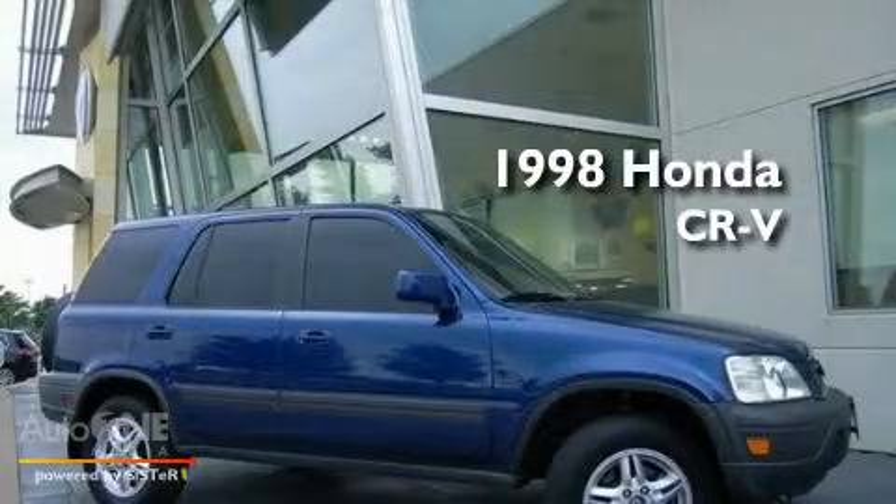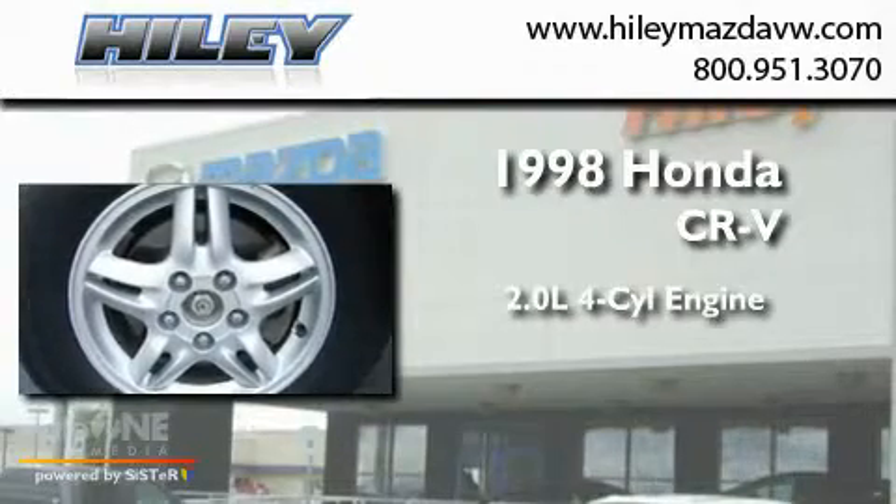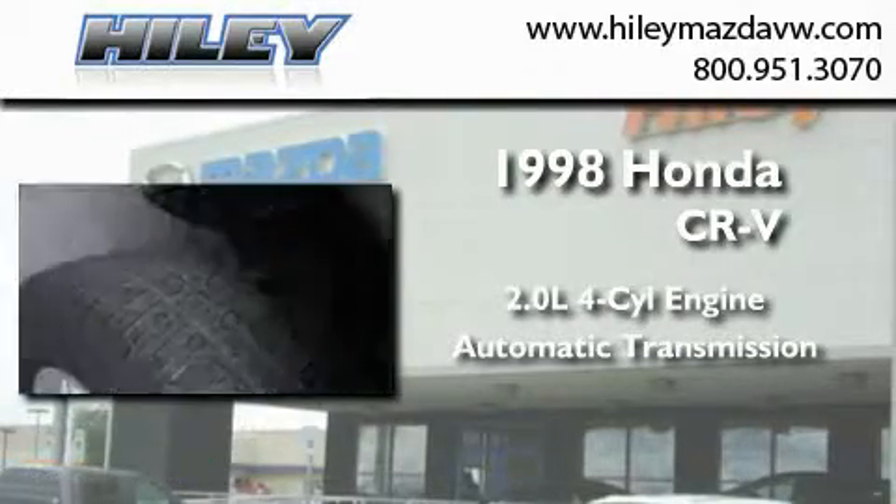This is a 1998 Honda CR-V. It features a 2.0-liter four-cylinder engine, an automatic transmission, and four-wheel drive.